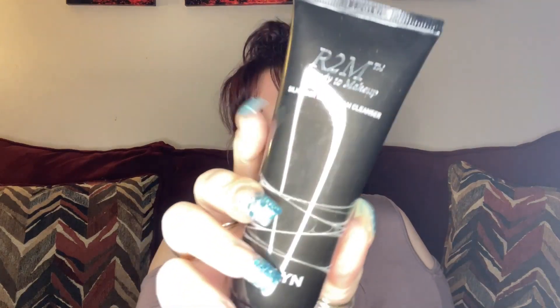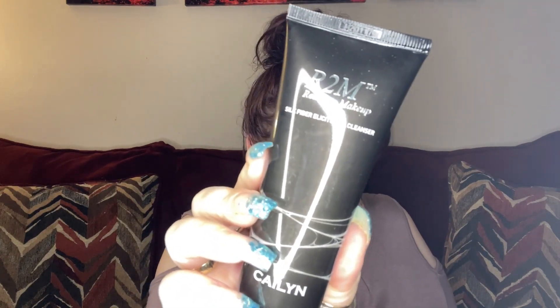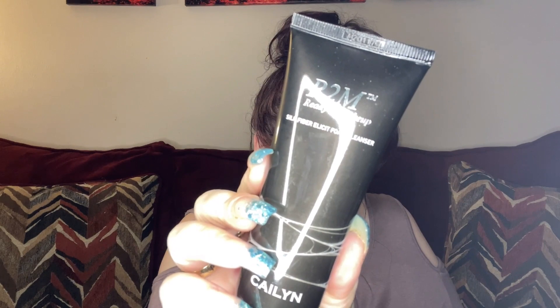The first thing we have is from Kaylin — this is the R2M Ready to Make Up Silk Fiber Foam Cleanser. The retail value is $28. This is a foam cleanser — I'm not going to try it right now, but I'll let you know how I like it. That already paid for the whole bag with just one product!